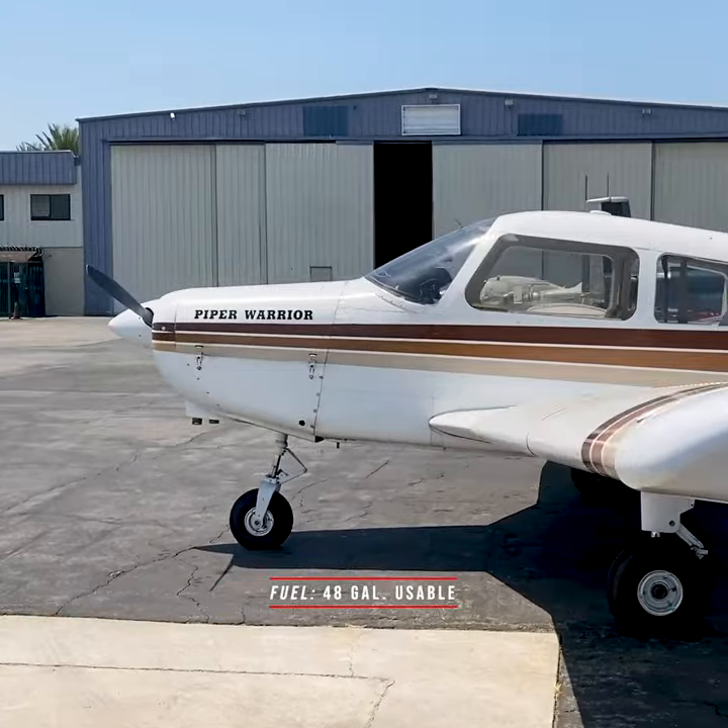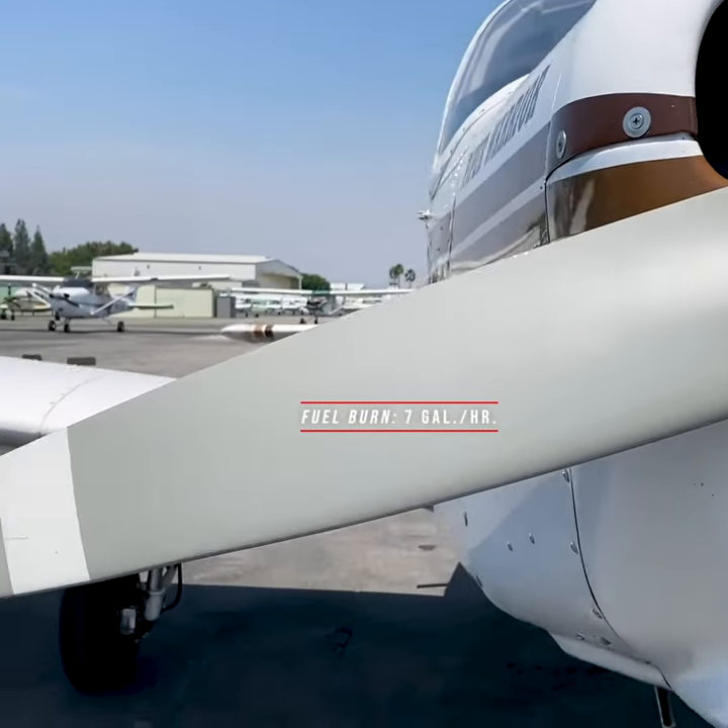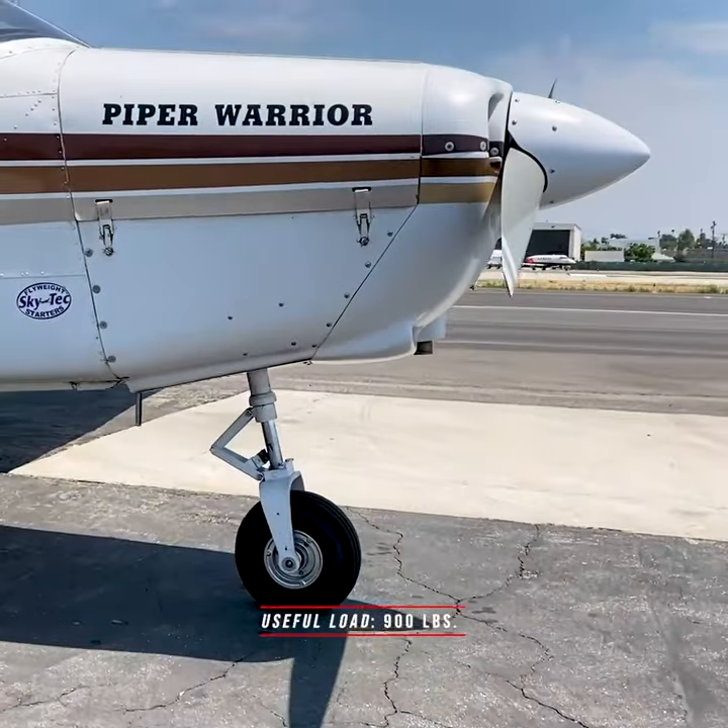Fuel capacity: 50 gallons with 48 gallons usable. Cruising speed: 105 knots, with a fuel burn of around 7 gallons per hour. Useful load: 900 pounds.